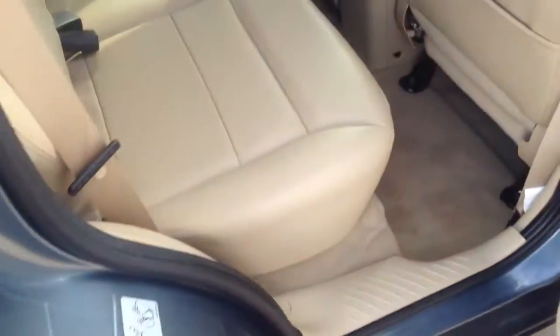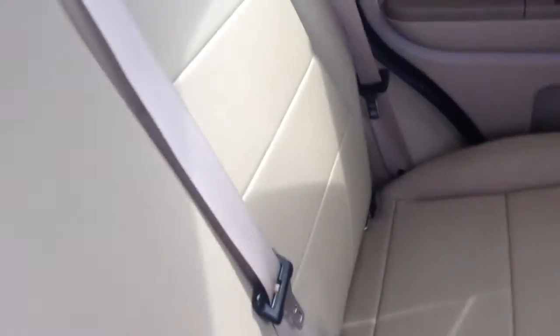Let me quickly show you the interior of the back seat. Leather is in good shape — no marks on the leather. Headliner's in good shape, no marks or anything like that.